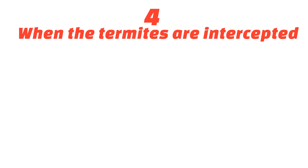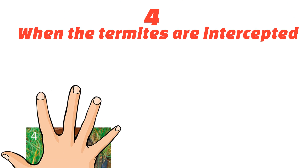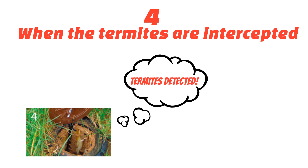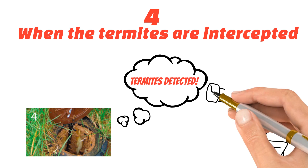Number four, when the termites are intercepted. Termites are easily detected in the XTERRA stations. This unique, patented design of the XTERRA station allows the termites to be seen without disturbing them.